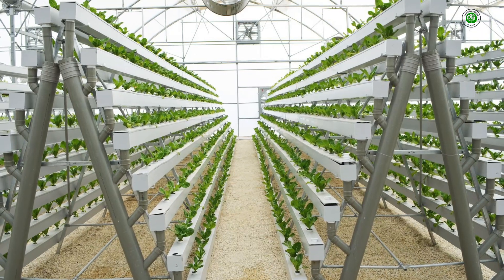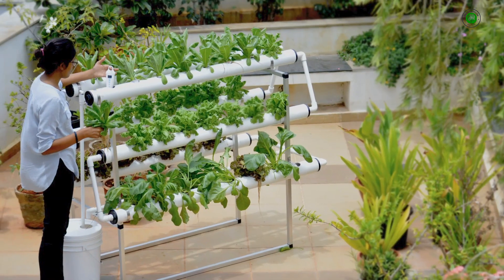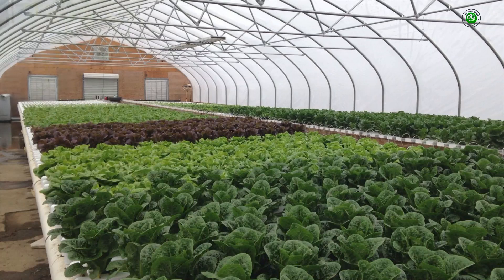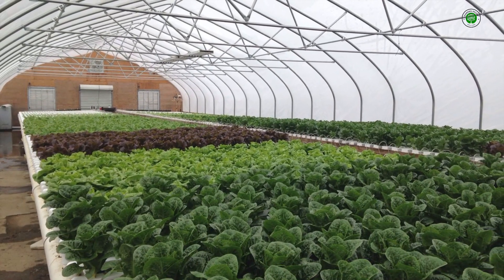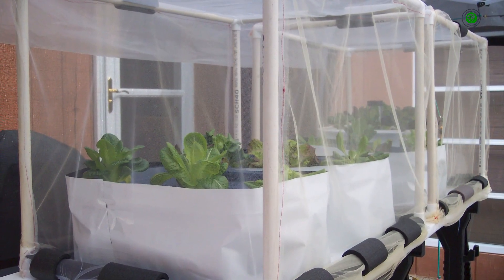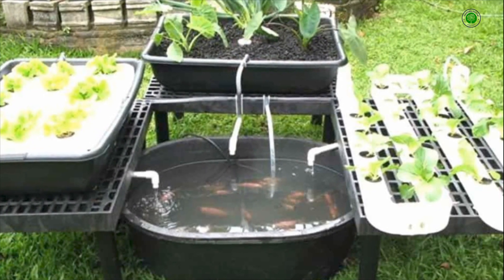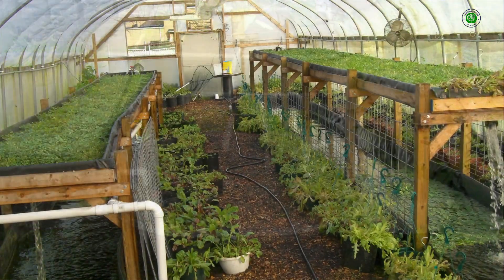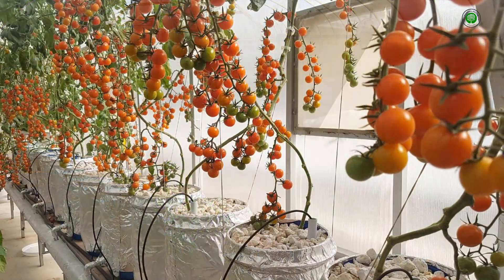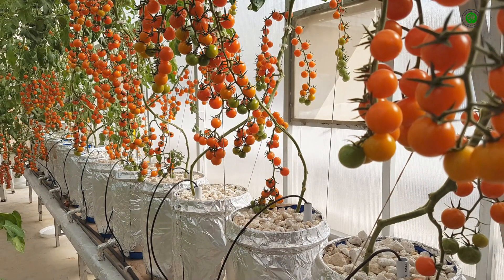How do I decorate my hydroponic garden design to look beautiful? Moving beyond the functional aspects, let us address the aesthetic considerations inherent in crafting a beautiful hydroponic garden design. The key lies in seamlessly blending the practical elements of the system with your existing decor or creating a dedicated space that is both functional and visually appealing. Consider the choice of hydroponic system itself. Sleek vertical towers can serve as modern art installations, while wall-mounted systems can transform blank spaces into living tapestries. The materials and finishes of your chosen system play a crucial role.